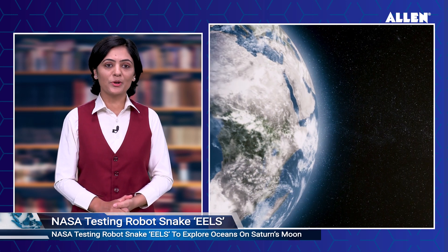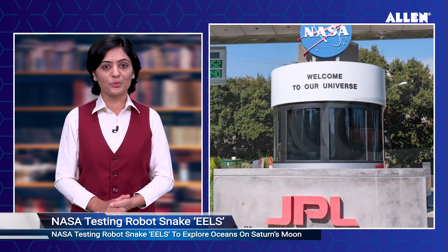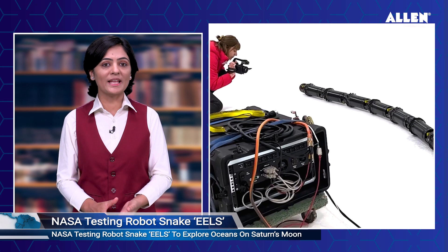NASA is testing a robot snake to explore oceans on Saturn's moon. Is there life outside of Earth? Well, a new snake-like robot could be the one to find out. NASA says a team at its Jet Propulsion Laboratory, JPL, is testing a snake-like robot that could one day explore the subsurface oceans on Saturn's moon Enceladus by entering through vents on the surface.